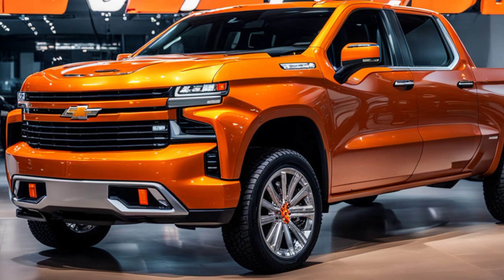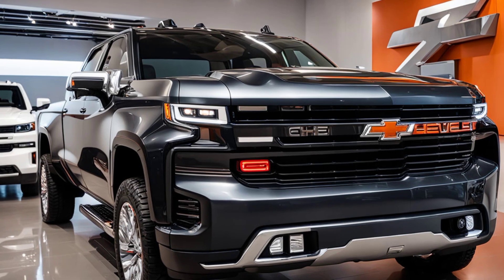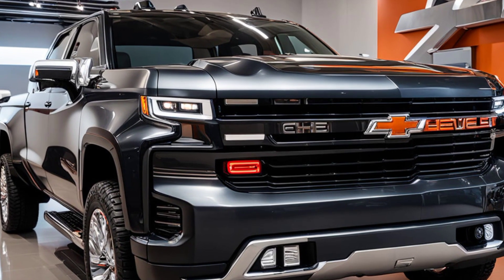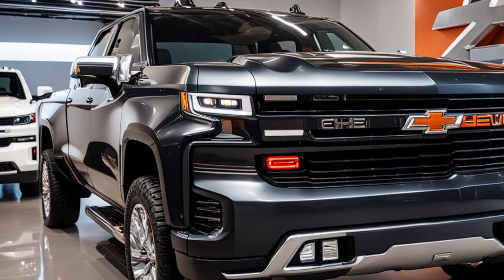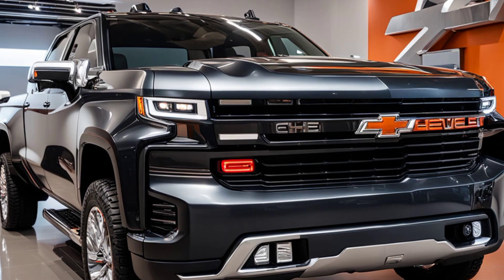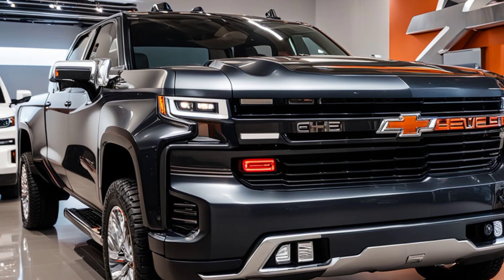At the rear, the Silverado sports a redesigned tailgate with an integrated spoiler for improved aerodynamics. The tailgate also features Chevrolet's multi-flex technology, which allows for multiple configurations to enhance cargo access and versatility. The LED taillights have a distinct signature, ensuring that the Silverado is recognizable from any angle, day or night.